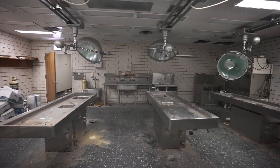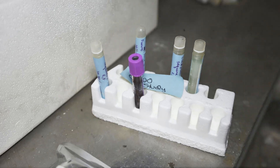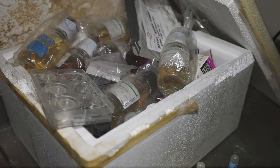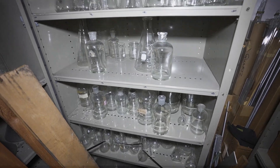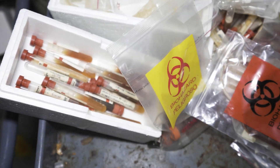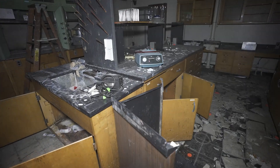This institute specialized in the research and study of contagious and infectious diseases. They also developed vaccines and protocols for many of the same diseases. It's quite interesting to note that this place closed its doors only a few years prior to the COVID-19 outbreak.